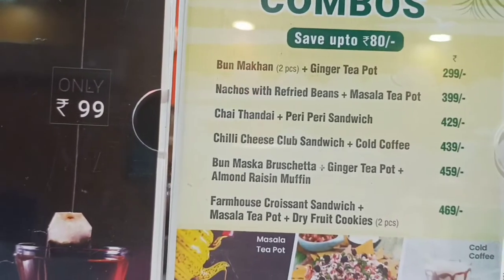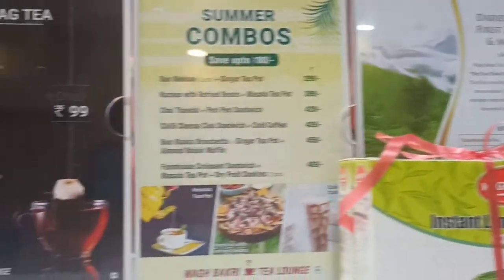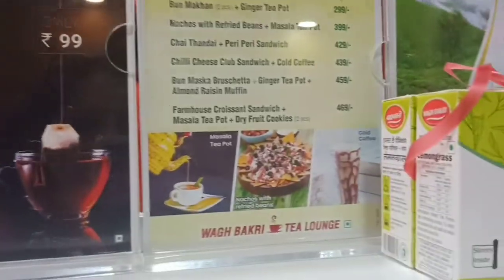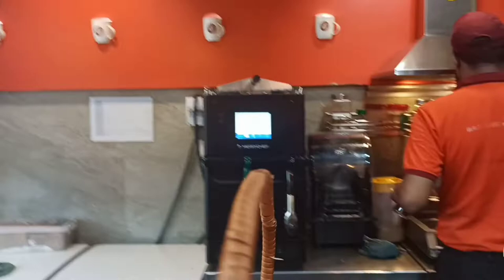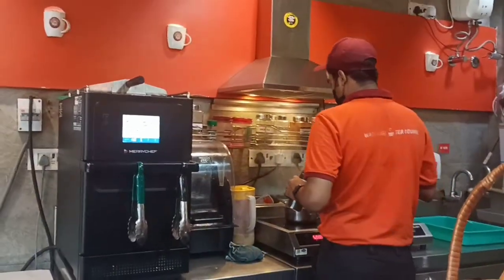And these are the combos: bun muska, chai and sandwiches, and cold coffee as well. This is their whole setup — this is where the tea is made.